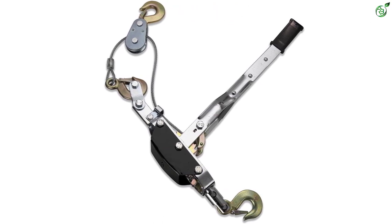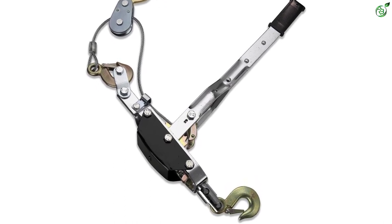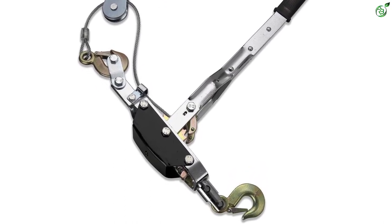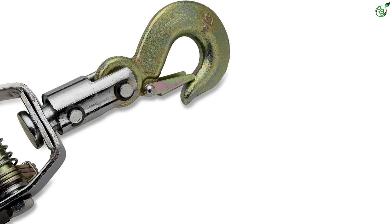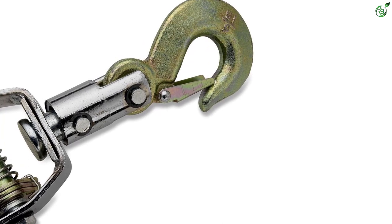As the gears and hooks are zinc plated, it offers durability and long-lasting performance. You can easily get the job done by dragging, lifting, pulling, or stretching. The use of a safety latch on all the hooks prevents slipping off and accidents.